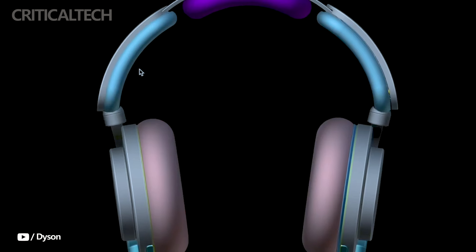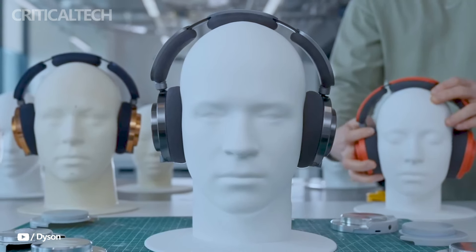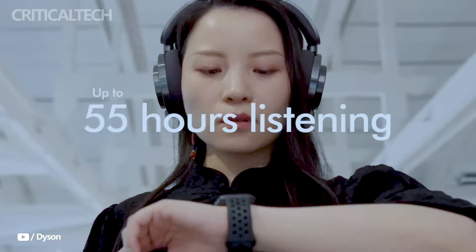Users can receive automatic software updates, check sound levels, and change EQ settings with the My Dyson app. The headphones are kept current and adaptable to the user's preferences thanks to this integration.